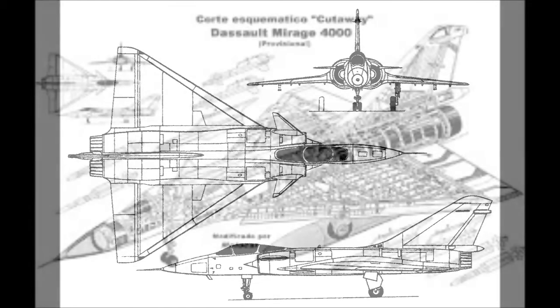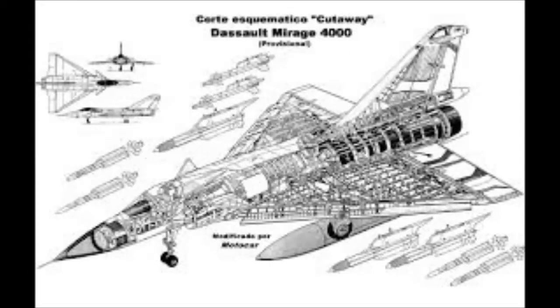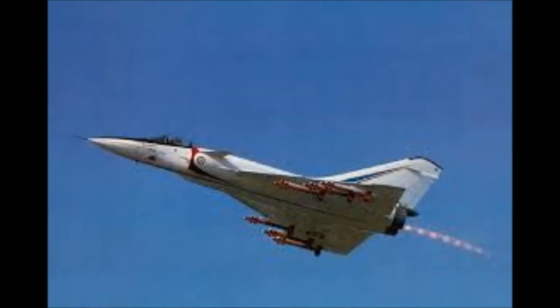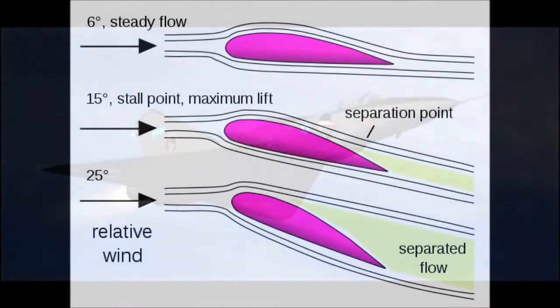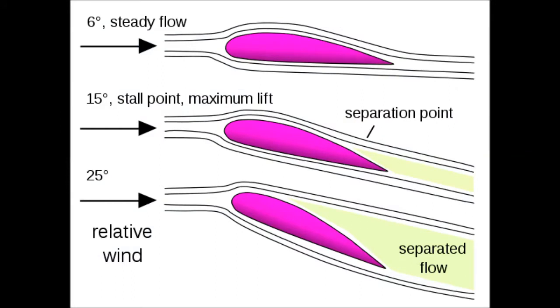Now, moving to the stall. What is the stall? The stall is a condition of an aircraft in flight in which a reduction in speed or an increase in the aircraft's angle of attack causes a sudden loss of lift, resulting in a downward plunge. As we can see in this image, the airflow becomes detached from the wing, producing a stall — that is to say, a lack of lift.